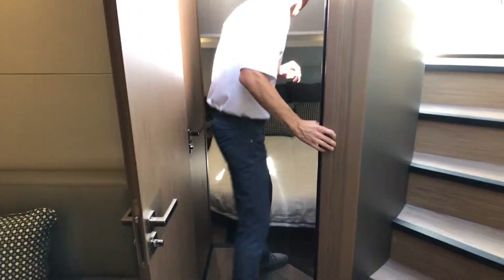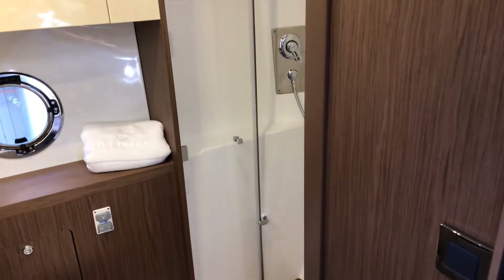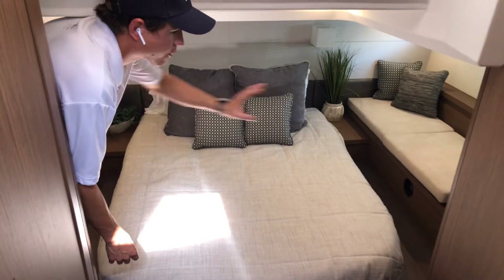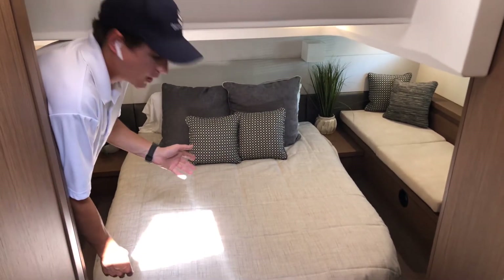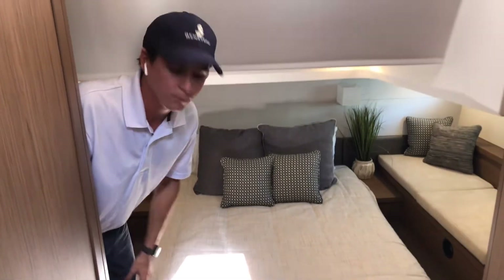Coming into the main cabin, this one has a separate head and shower — the head is on this side. This is your master cabin with benches on either side, great storage underneath as well as under the bed. Just a very versatile room.